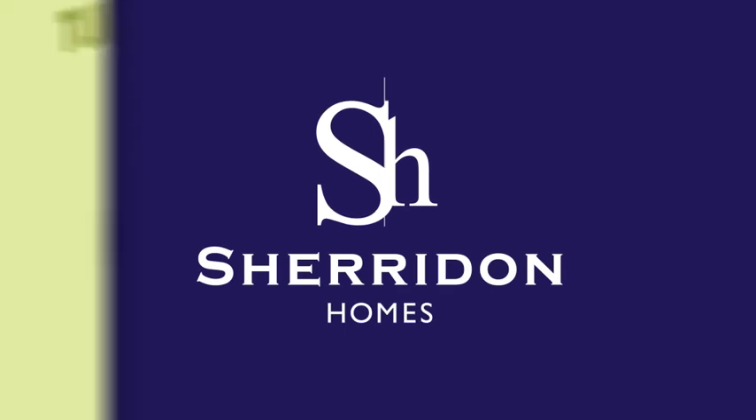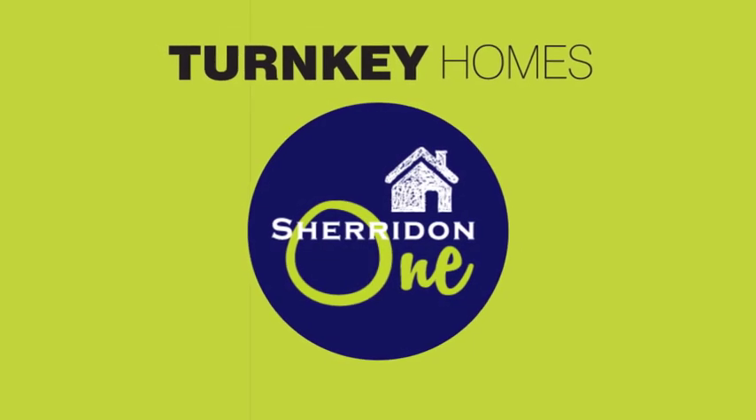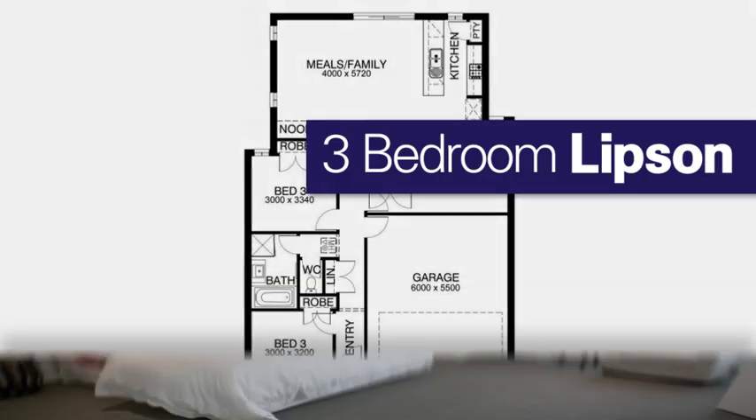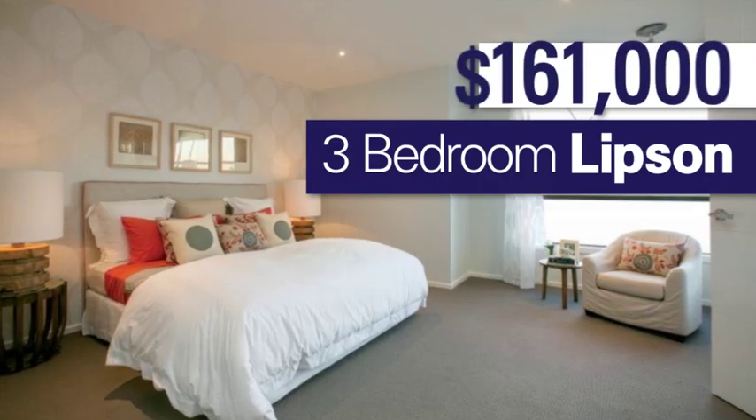Made easy. Savvy homebuyers get more value and a faster build process with new turnkey solutions from Sheridan One. This week only, get the three bedroom Lipson for $161,000.